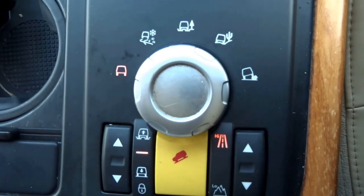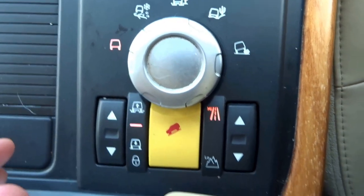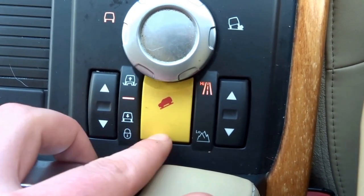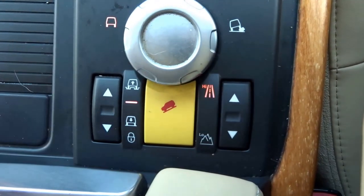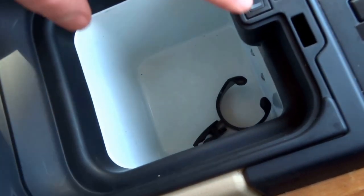All these different settings set the vehicle specifically for the conditions that you're driving in. Moving down you've got the adjustable ride heights, hill descent control, and high and low range settings for the gearbox. In the centre you've got a fridge which is operated on and off with that button there.